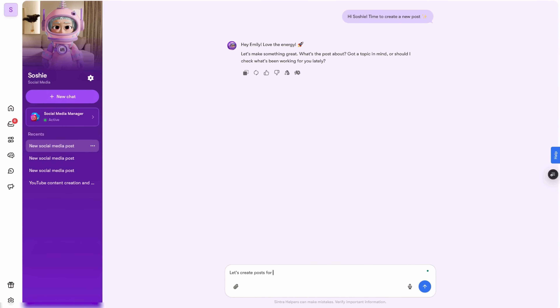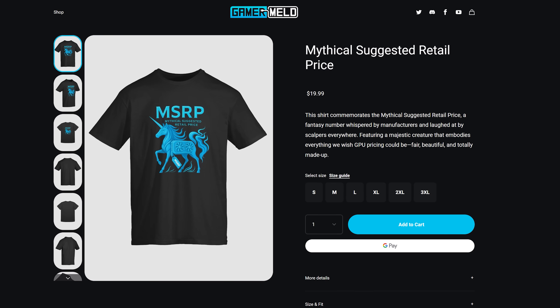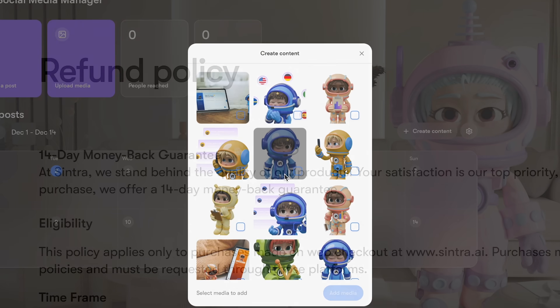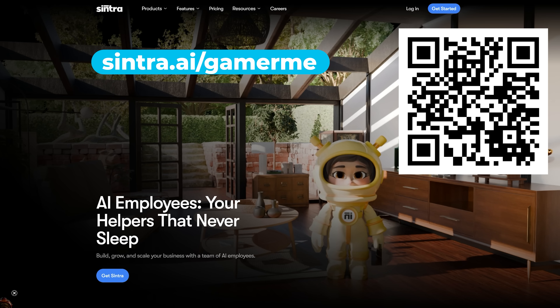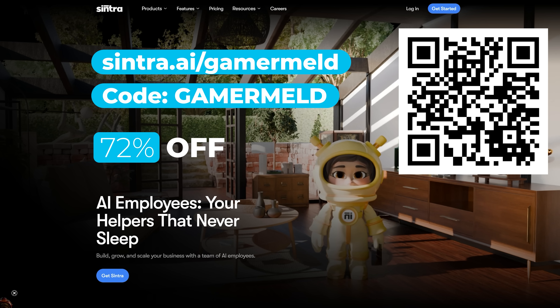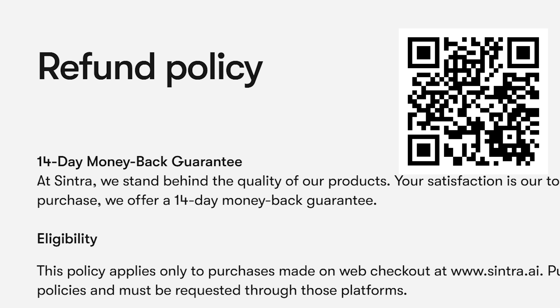They've been trained on over 100,000-plus unique data points. Not to mention, you can complete tasks in 100-plus languages. Their e-commerce manager is helping me with descriptions on some new products in the Meld store, so they're already filling roles in my own business. And if you don't love it, you can get a full refund within 14 days. Just go to Sentra.ai/Gamermeld or use code Gamermeld to get an exclusive 72% off all plans and a 14-day money-back guarantee.